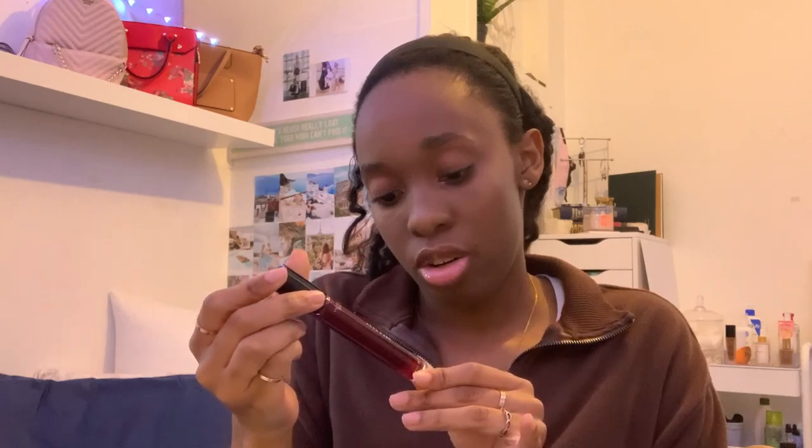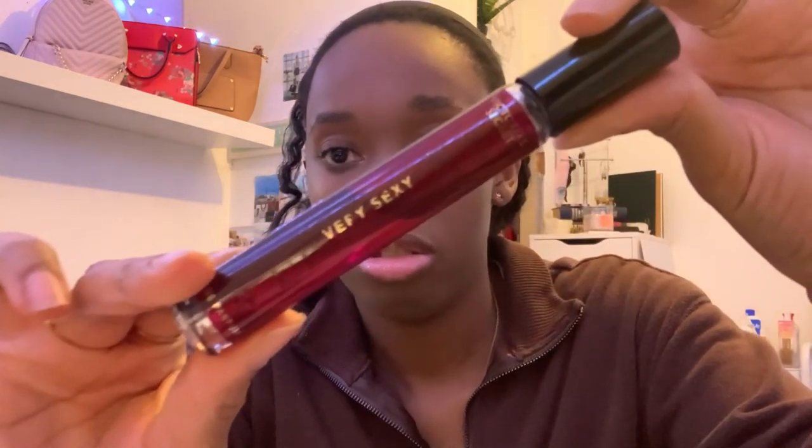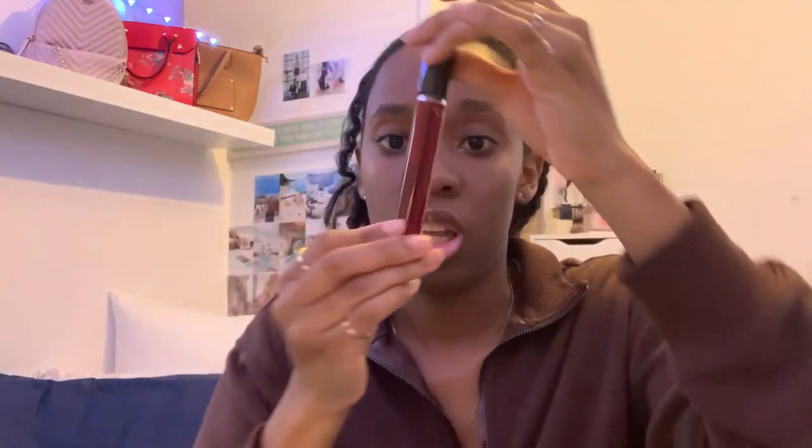The next thing I have in here is a Victoria's Secret roll perfume and the scent is Very Sexy. This is like halfway done — it smells really good though. And I love the Pacman Nexus cream.